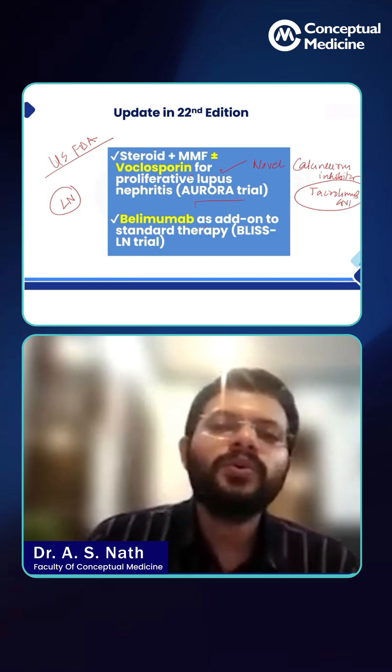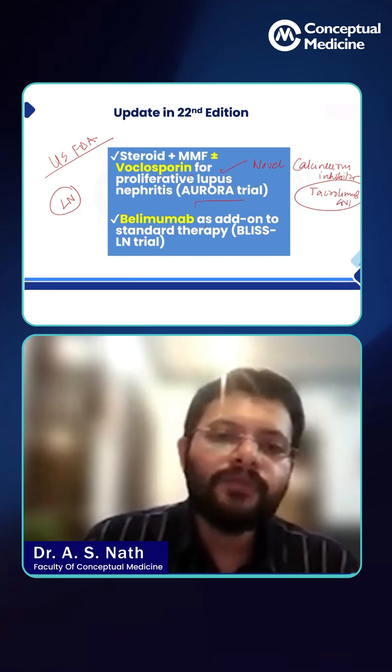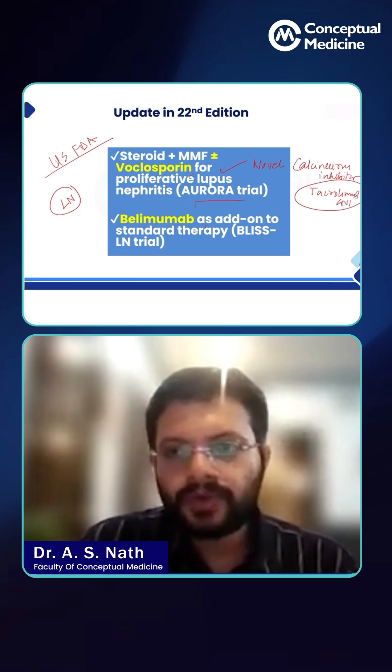That is another MCQ point for you. The Aurora trial examined the efficiency and safety of voclosporin.